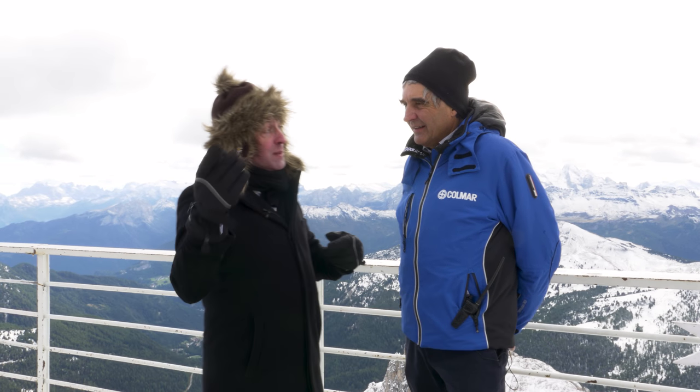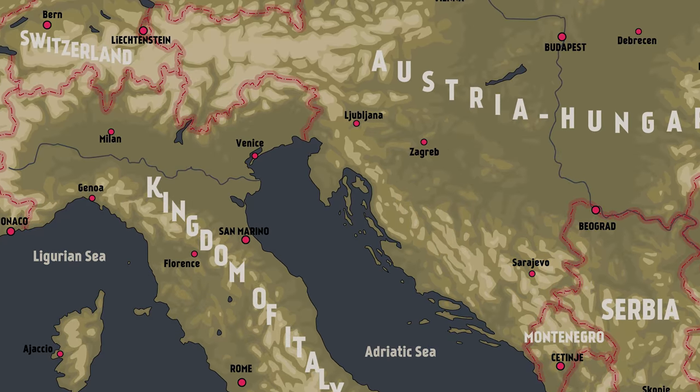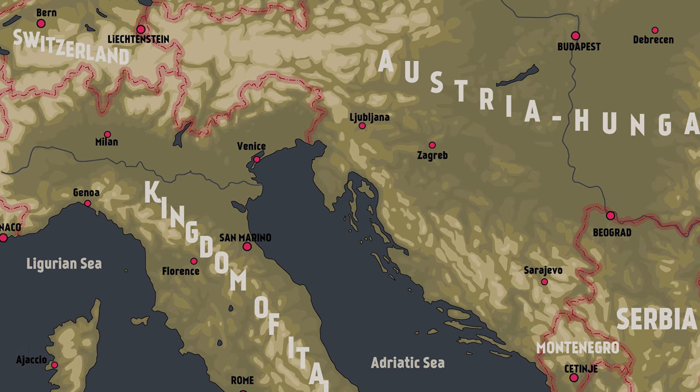I have a local expert with me — this is Stefano. He's in charge of the preservation of the Open Air Museum. Can you tell us a little bit about what that involves? We try to restore all the history of Mount La Cazouille, where the Austro-Hungarian and Italian forces fought during the war.